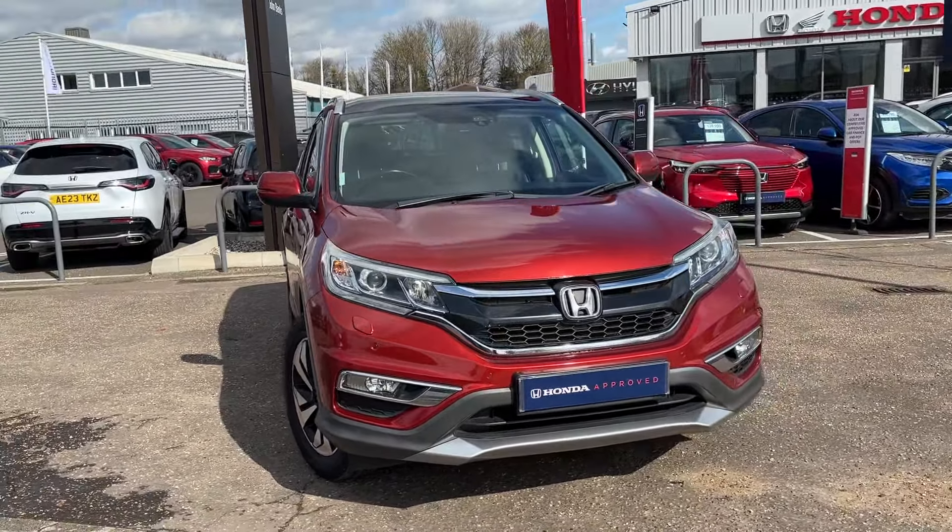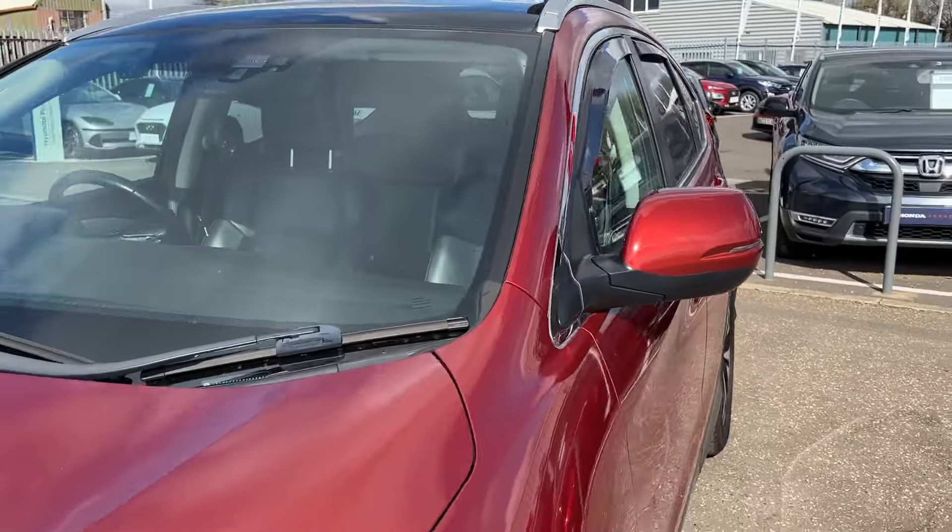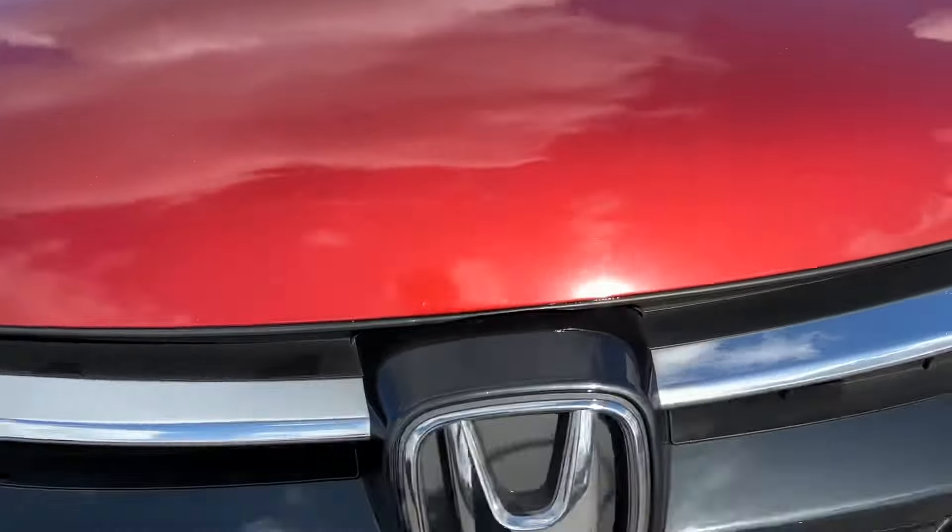It also benefits from wind deflectors, which are nice and subtle on this one. The EX model comes with front fog lamps, cornering lights, diamond-cut alloy wheels, keyless entry, tinted windows, and also the glass panoramic roof. We have power mirrors too.